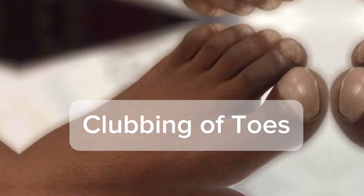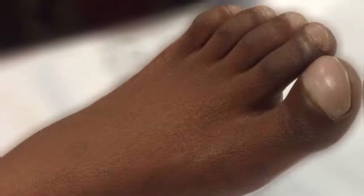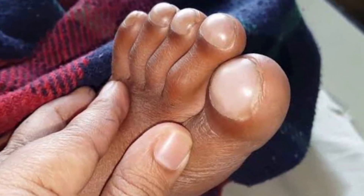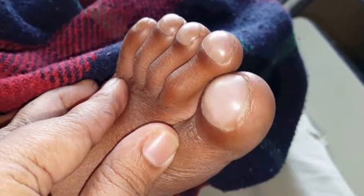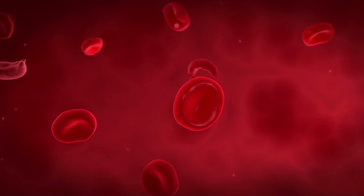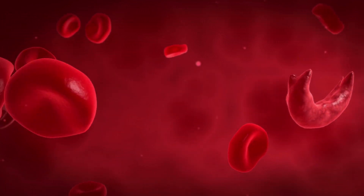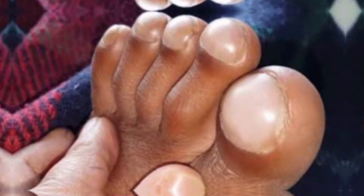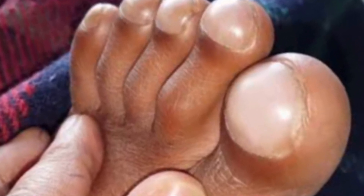Next up is clubbing of the toes. Clubbing is characterized by changes in the areas under and around the toenails associated with chronic low oxygen levels in the blood. Liver diseases can lead to hypoxia, also known as low blood oxygen, thus contributing to clubbing. Clubbing involves the thickening and widening of the toes and fingers, with nails becoming more curved and shiny. This condition is often associated with chronic liver conditions like cirrhosis and hepatitis.